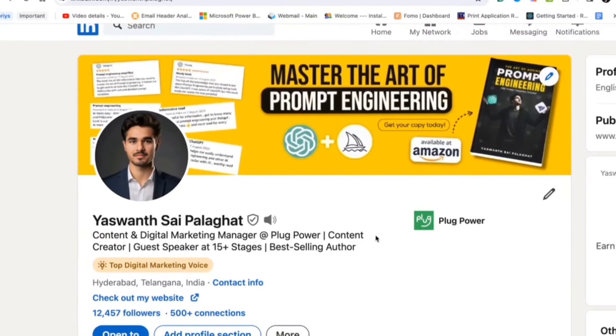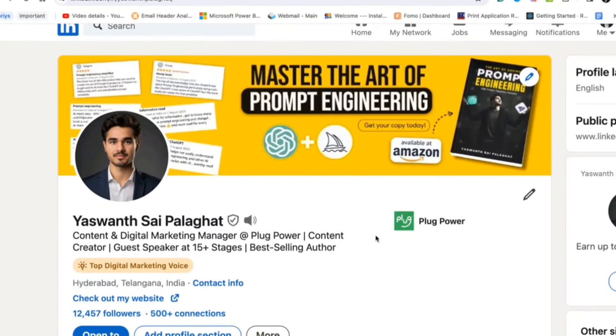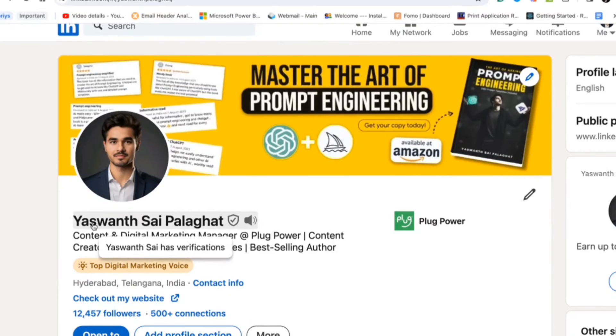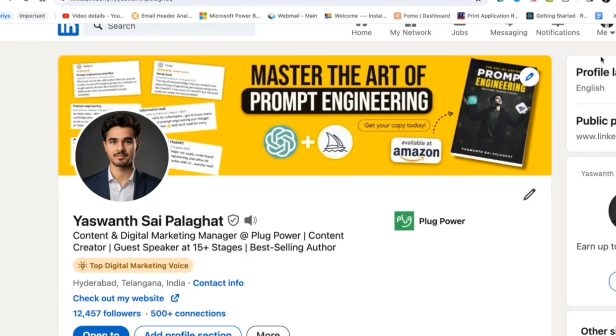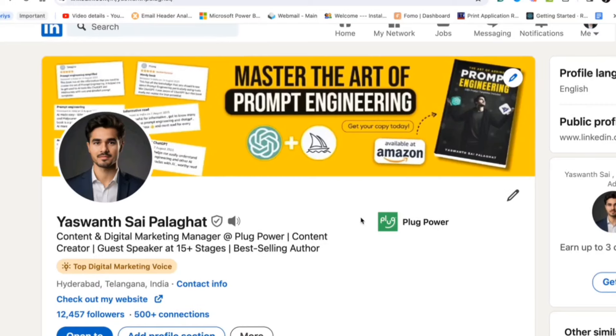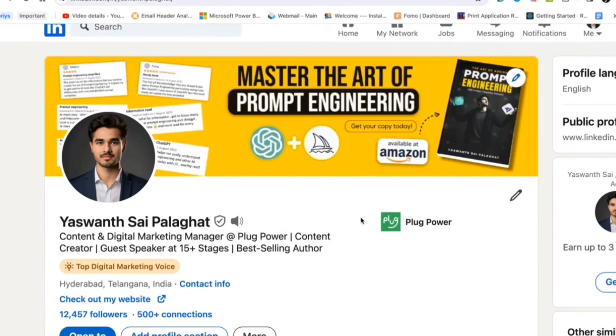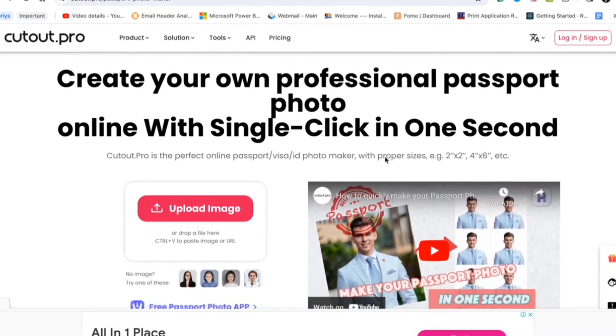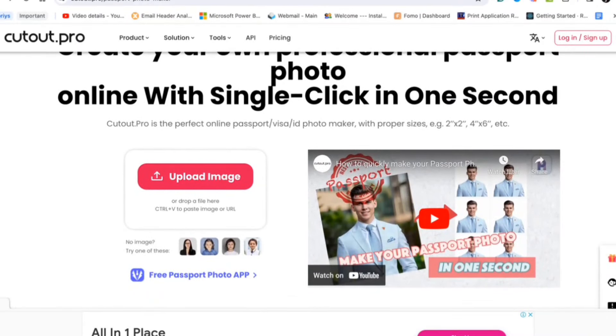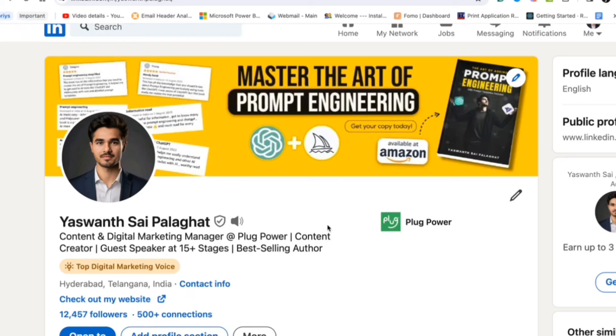This is my LinkedIn profile. The first thing you observe in any LinkedIn profile is the name, followed by the profile picture and the background cover. My profile picture is a simple headshot. You also need to make sure your profile picture is good, visible, and is a headshot. You can use your own photo or an AI-generated one. There is a website called cutout.pro where you can upload your image and it will convert it into a headshot for a decent profile picture.